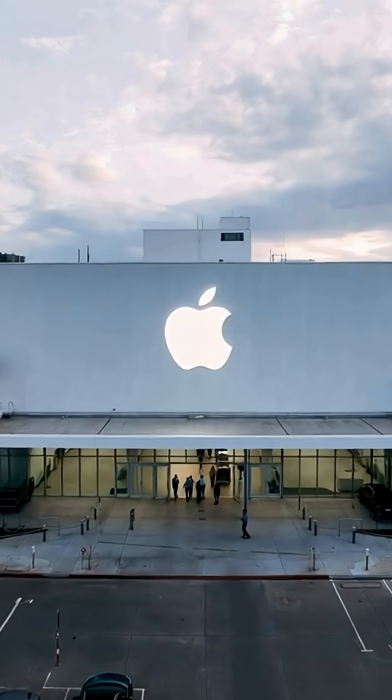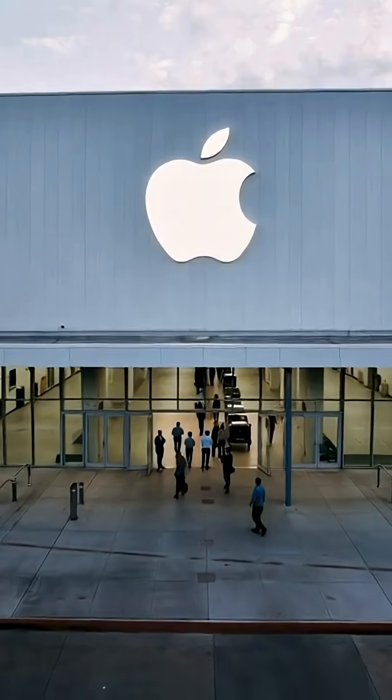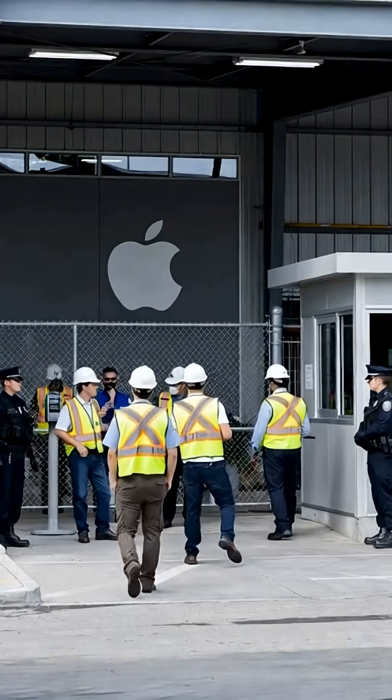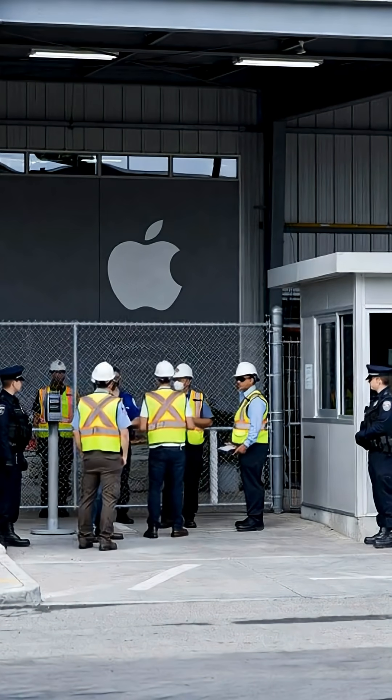This is the place where every iPhone begins, inside Apple's massive high-tech factory. Before anyone gets inside, strict security checks every worker and every ID.